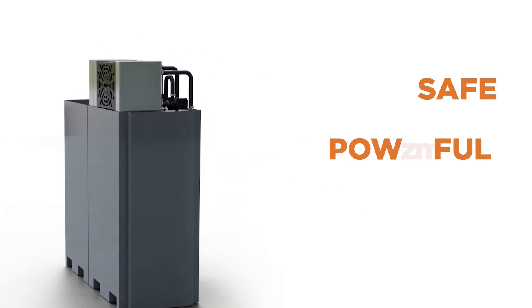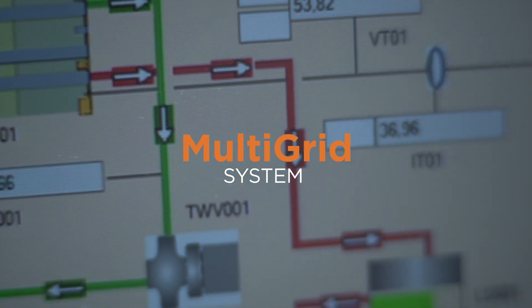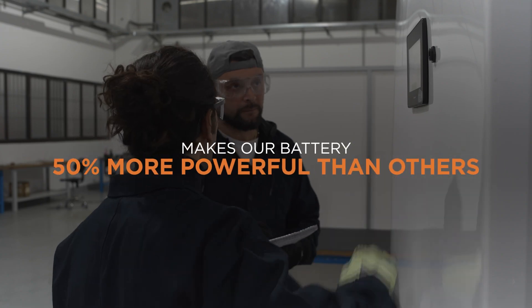This means we can deliver industrial-grade performance in a unit the size of two refrigerators. It's safe, it's powerful, and it lasts for decades. We now have four major patents protecting our technology. First, there's our multi-grid system, which makes our batteries 50% more powerful than others — no one else has this capacity.